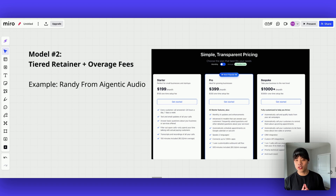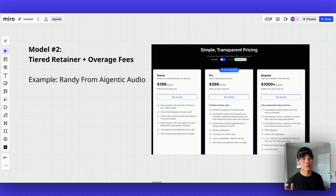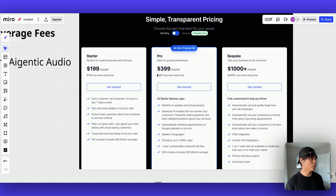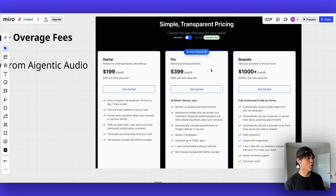Randy, another successful voice AI agency owner from AI Gentic Audio, uses this model for his AI receptionist service. Since his solution is relatively standardized with minimal customization, he only charges anywhere from $100 to $3,000 as a setup fee — just enough to get clients emotionally invested. He's not trying to make his money from the setup fee; he just wants clients to get their foot in the door. Let's look at the actual pricing section of his landing page.